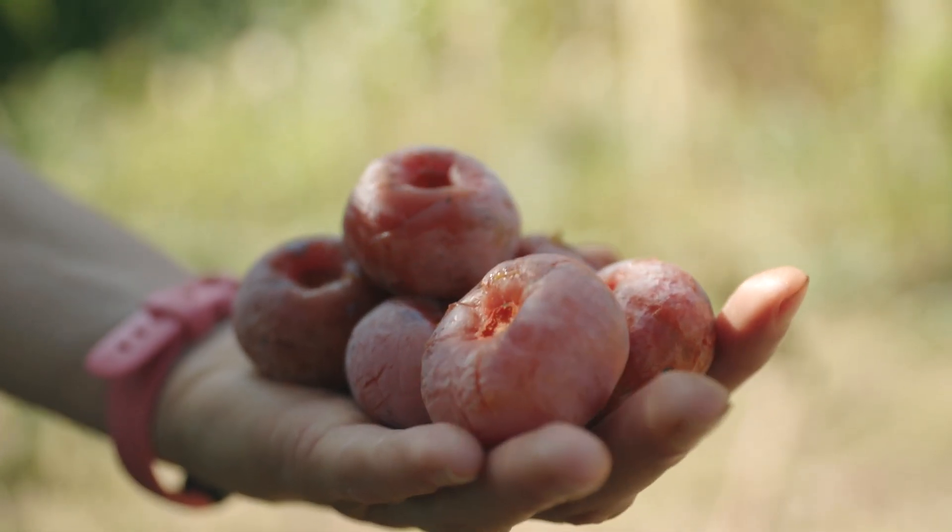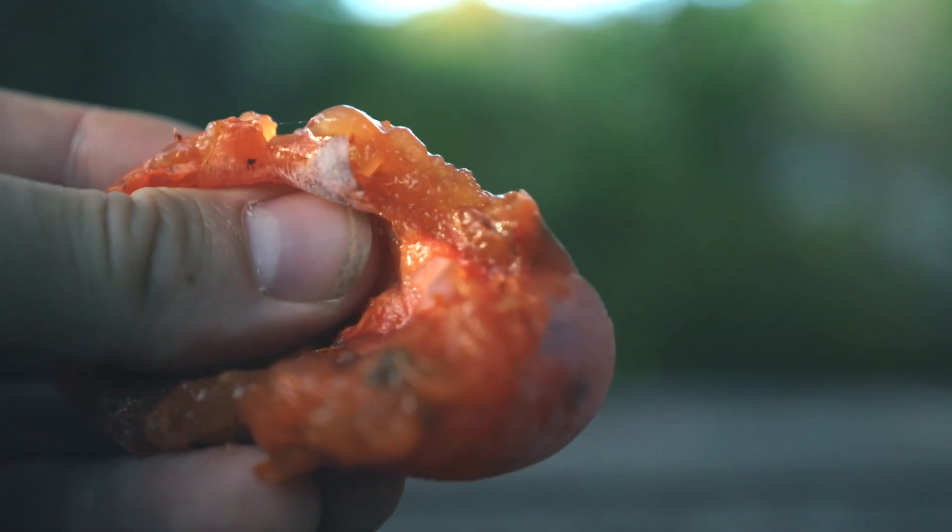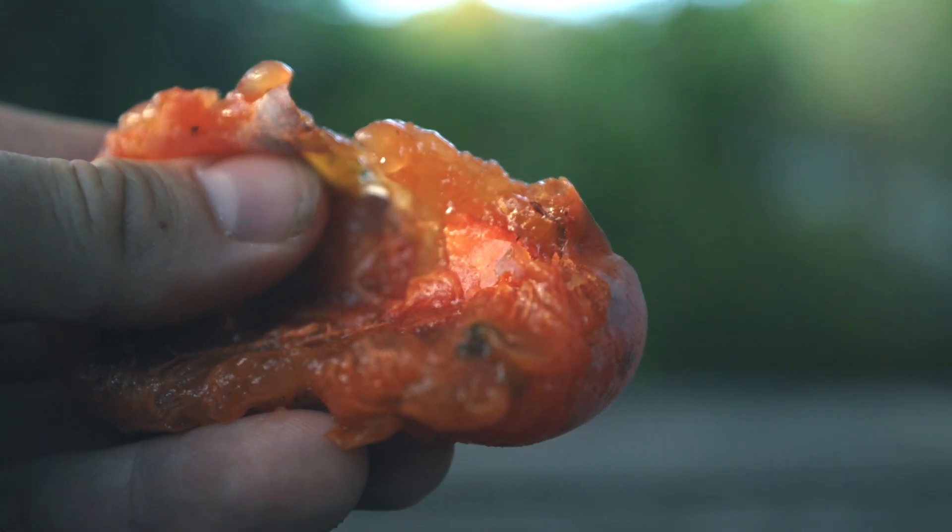Its fruit is almost a complete protein — it has 19 out of the 20 amino acids. It's extremely high in sugar, about 30% sugar.